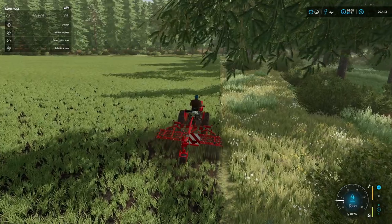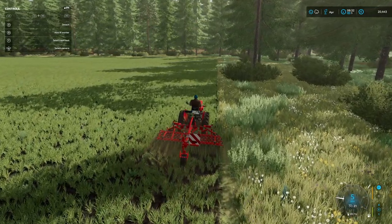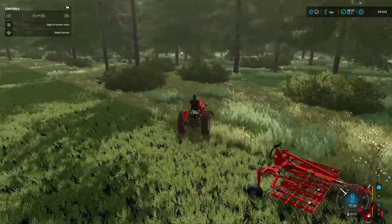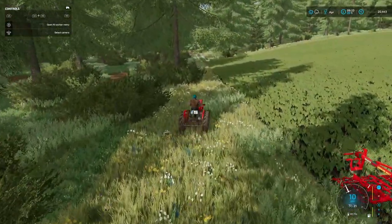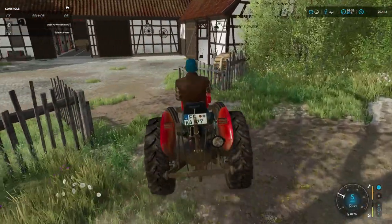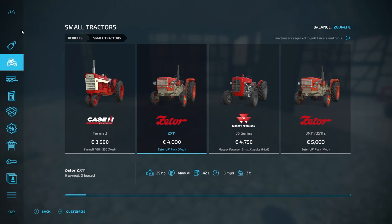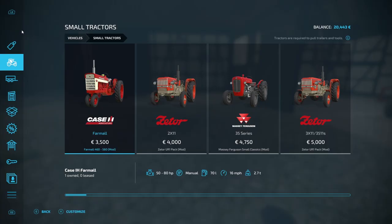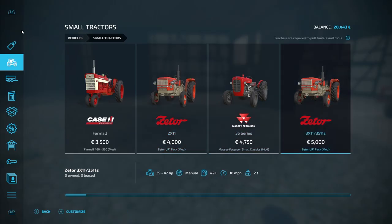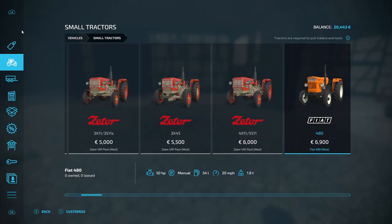I think instead of doing that, we've got a bit of money - let's go and see if we can buy ourselves a new, slightly more powerful tractor. We know the Farmall pulls equipment fairly easily, so we'll head back to the farmyard and go look at the dealer and see what they've got. I do have some fairly good contacts for buying vintage equipment, so I want something with a slightly decent bit of horsepower.